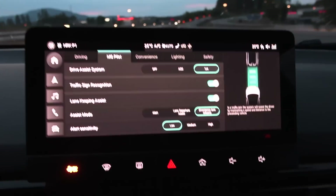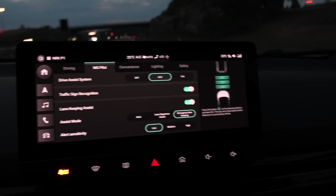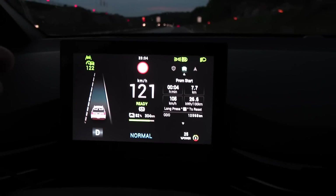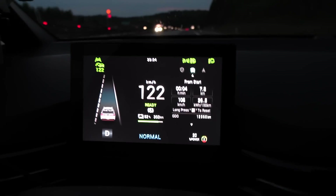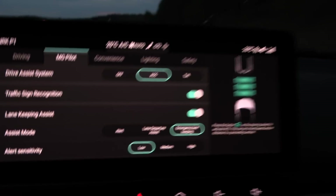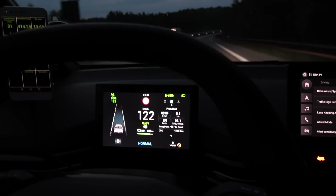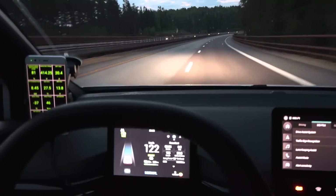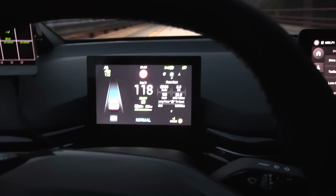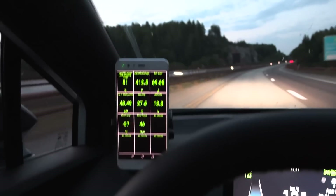Traffic jam assist is 'Stau Assist.' If I turn it off and use ACC, the green steering wheel disappears, which typically indicates we don't have auto steer. Lane keeping assist is on, but this is not lane assist — it does some ping pong. You see this is why it's not lane assist, and now it slows down again.